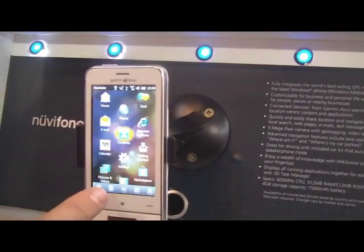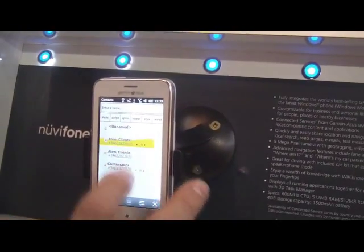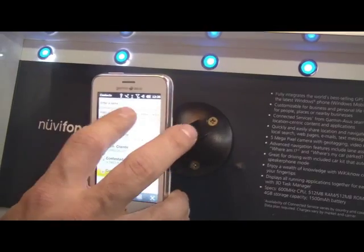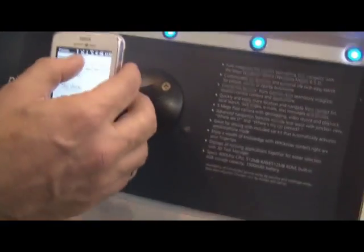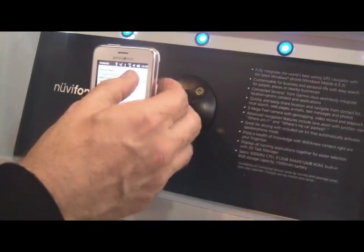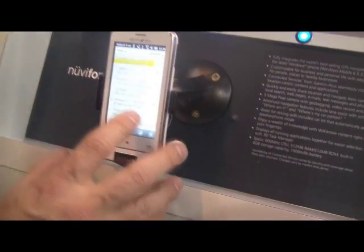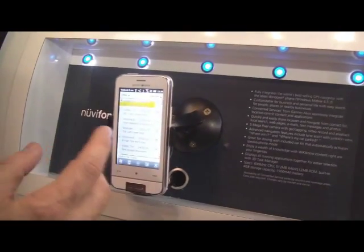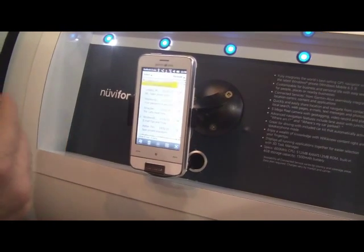But also, when I look in my contacts — let me see if there's some contact preloaded — if I go to a contact, I see not only the possibility of making a phone call, but also directly navigating to them. So the contacts contain the location information needed to start navigation.